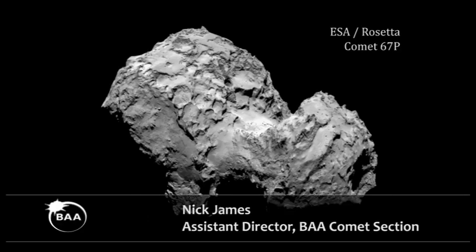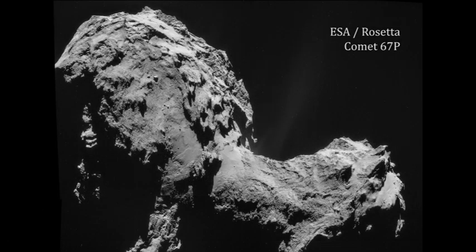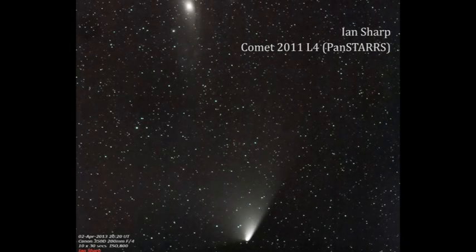In ancient times, comets used to be considered as messages from the gods. But we now know that they're actually deep-frozen snowballs that were formed at the time the solar system was formed, about four and a half to five billion years ago. When they fall into the Sun, they emit dust and gas as they warm up, giving us these beautiful objects in our skies that have tails and comas. We're very interested in understanding what comets are made of, because they contain that very early material from early in the solar system.